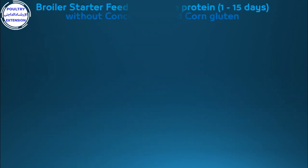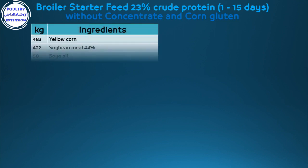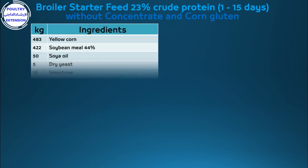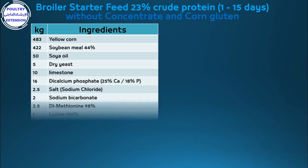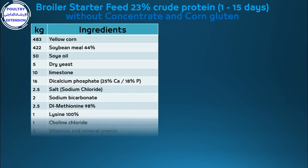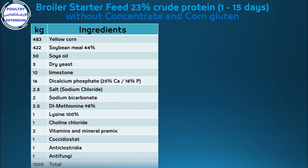The third formulation: broiler starter feed, 23% crude protein, from 1 to 15 days. Components per kilogram: 483g yellow corn, 422g soybean meal 44%, 50g soya oil, 5g dry yeast, 16g di-calcium phosphate containing 25% calcium and 18% phosphorus, 10g limestone, 2.5g salt (sodium chloride).